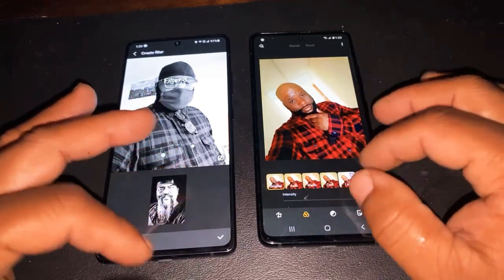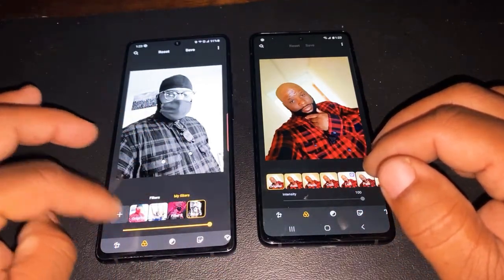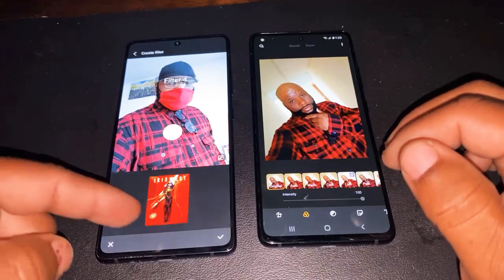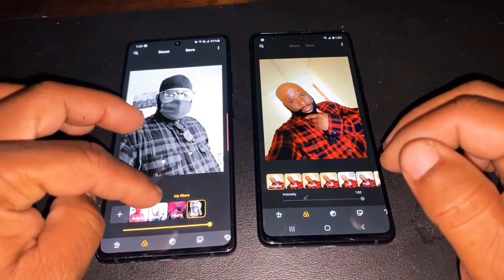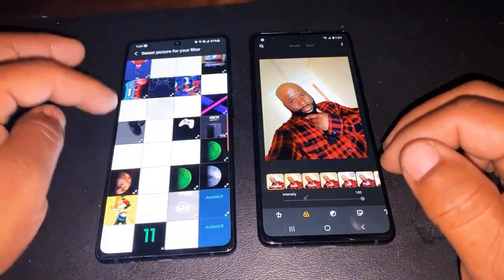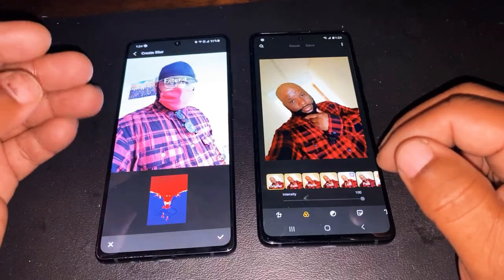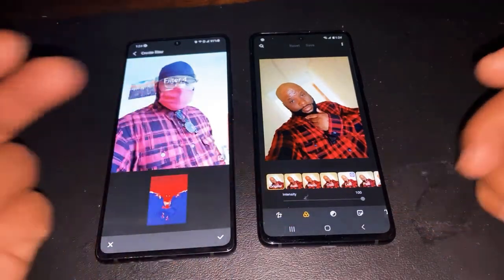That feature is not going to be offered on the Samsung Galaxy A51 5G model. So you see how I add my filter — another thing, let's add something like red, or something with blue, and wherever it detects that color, it turns into a filter. So that is a feature that the A51 does not offer, and I wish this device offered it.